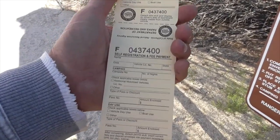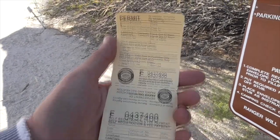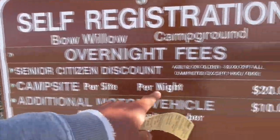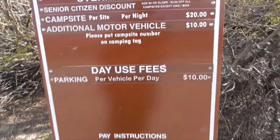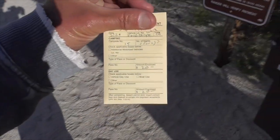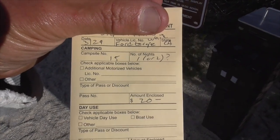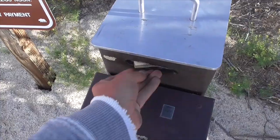You fill it out with all your campsite information and vehicle information, and rip off the top. Your receipt is your permit. It says here campsite $20, additional motor vehicle $10, day use is $10. So here's my little chit with $20 inside, in the little envelope. This is March 29th, we're in site number 15. So 20 bucks — down the little hatch.